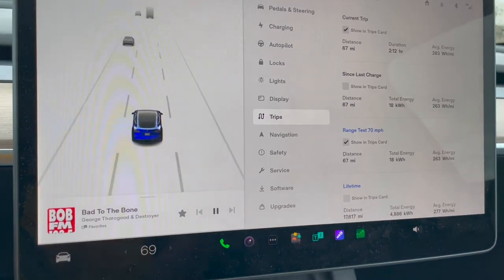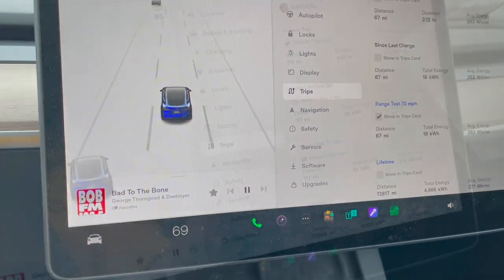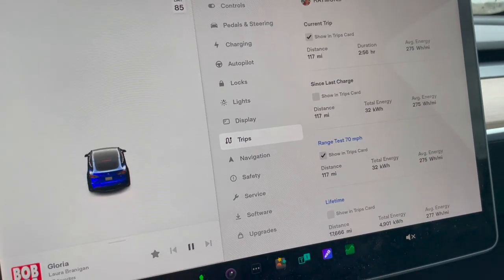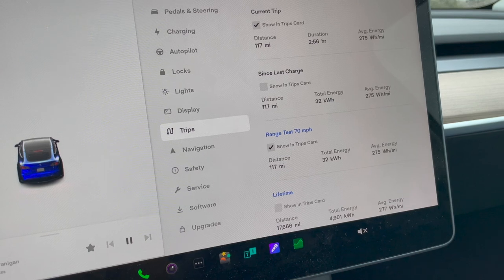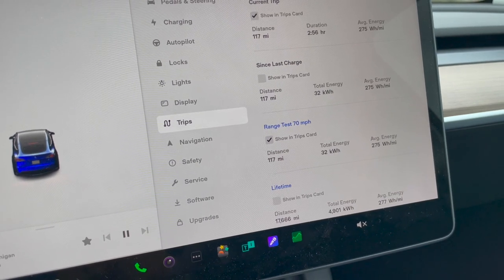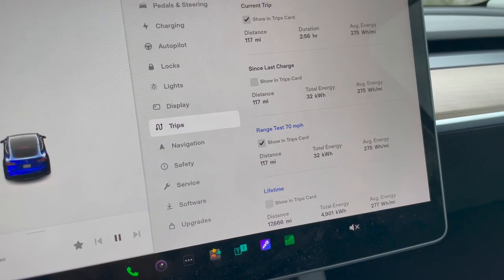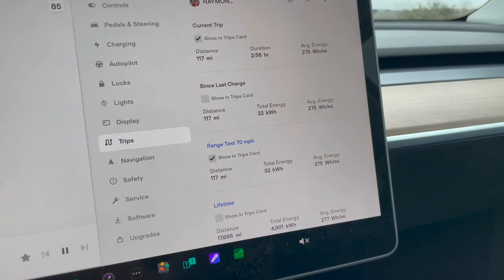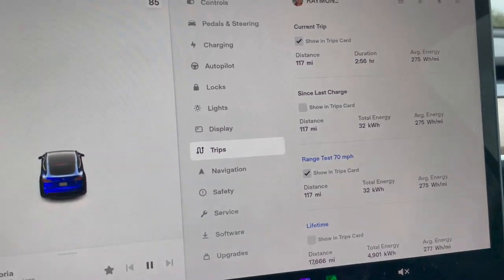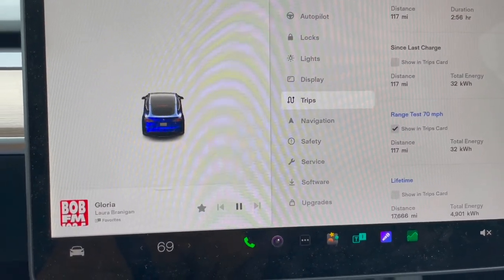Just rolled past the Tesla plant, about to come up on Texas 71. Here we are at the US 90 turnaround, just south of Mill Creek. We've covered 117 miles so far, used 32 kilowatt-hours, average energy is 275 watt-hours per mile — not quite four miles per kilowatt-hour, but not too far off.